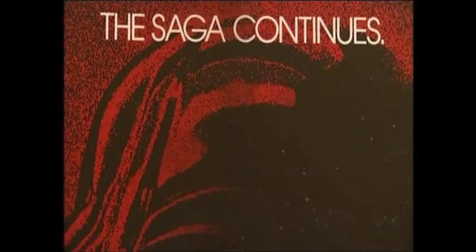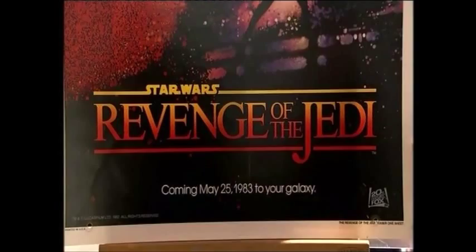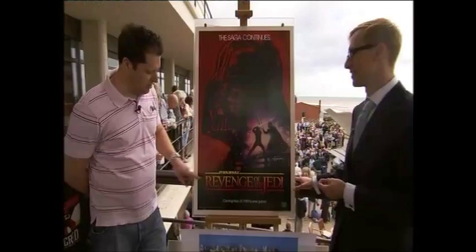This is actually quite an important poster. Do you know why it's so interesting? Because they changed the name at the last minute from Revenge to Return. George Lucas felt that Revenge wasn't something a Jedi should really have — a little bit un-Jedi-like — so they changed it.